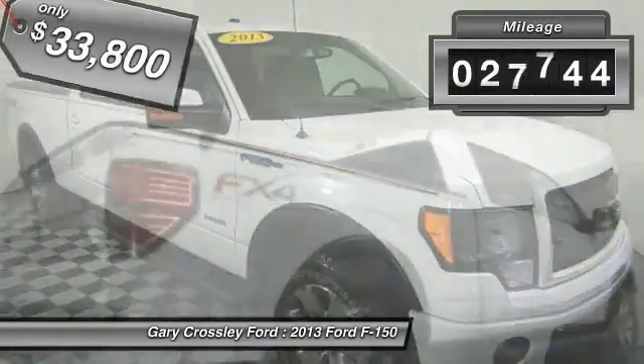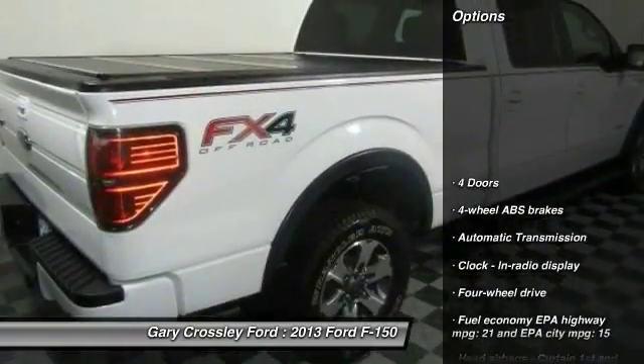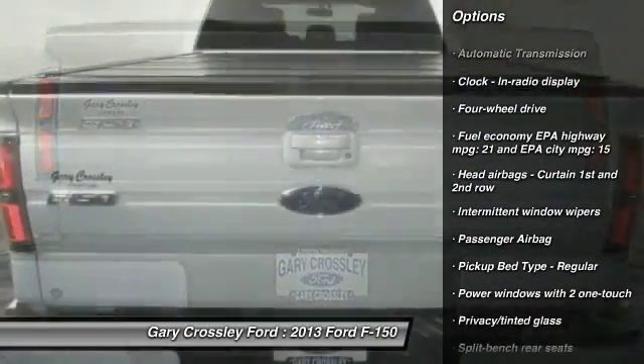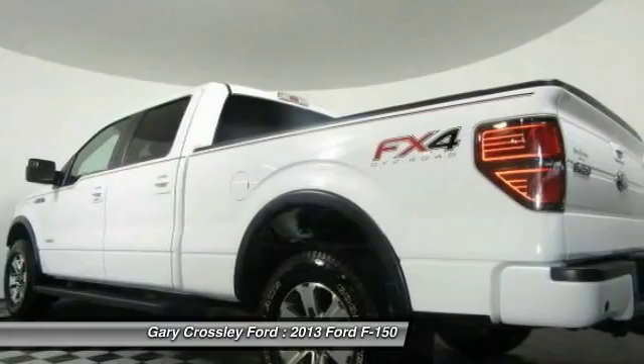This vehicle has less than 30,000 miles. Here are some of this vehicle's great options: traction control, automatic transmission, power windows, passenger airbag, tachometer, heads-up display, and privacy glass.